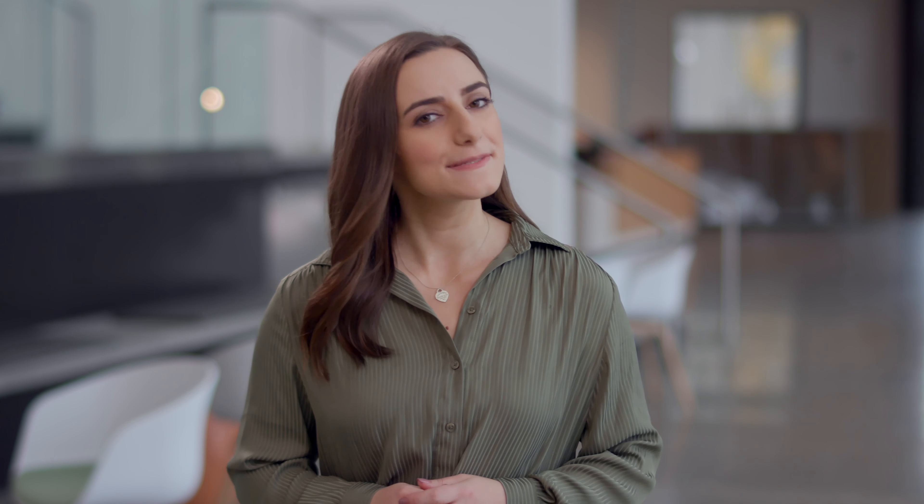Need help getting around? Each of these wood walls leads to a staffed reception desk. Our goal is to provide a calming place of healing that is easy to navigate.